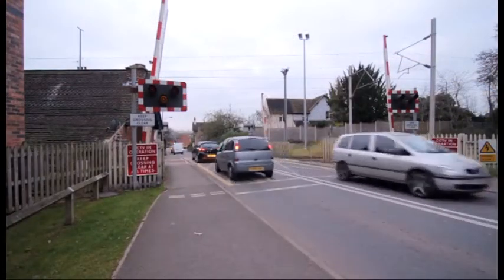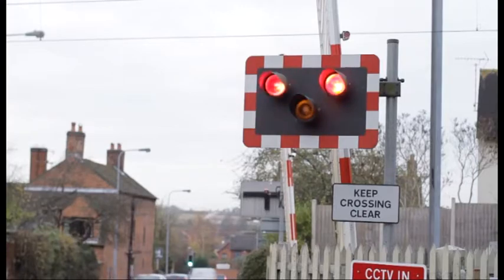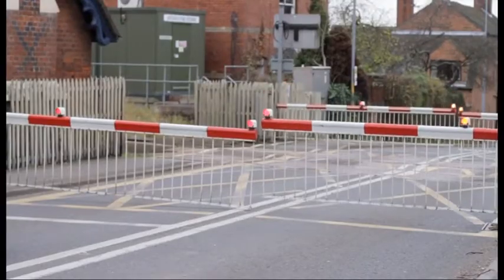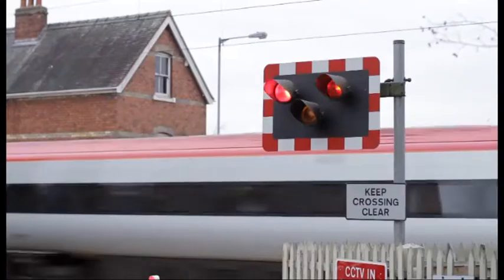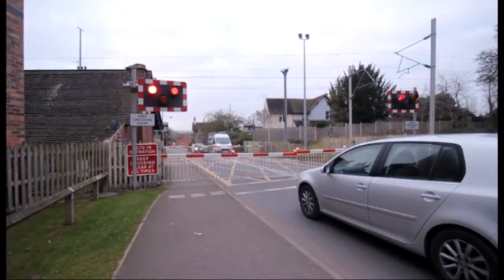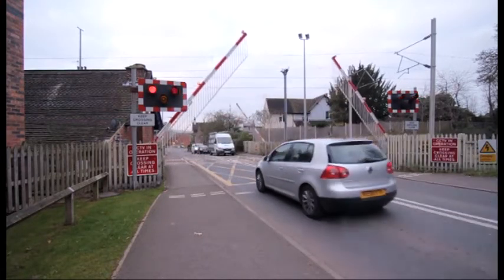Level crossings are where train tracks cross over roads and can be very dangerous. At level crossings, do not cross if the alarms are sounding, lights are flashing, or the barriers are coming down. Once the train has passed and the barriers are clear, it is safe to cross — but keep looking and listening and cross quickly.